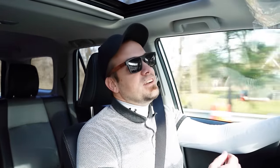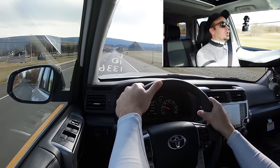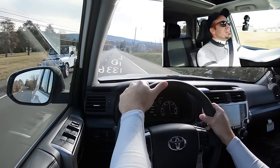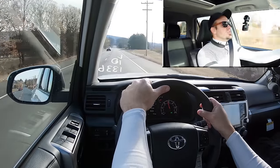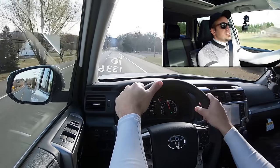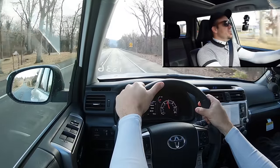Now let's go ahead and put the 4Runner to the test — see how quickly we can get it up to speed. Here's our straightaway — in three, two, one, go! Quick off the line for sure. That doesn't feel like zero to 60 in eight seconds; that feels like zero to 60 in seven at least. I test drive so many turbocharged engines that there's always some sort of turbo lag at the very beginning, but the cool thing about the naturally aspirated V6 here in the 4Runner is it's instant acceleration — no delay whatsoever. You hit the gas, you go. I miss naturally aspirated engines.